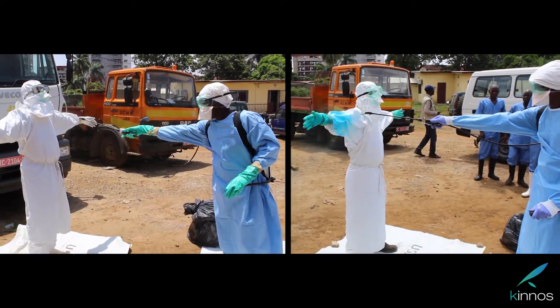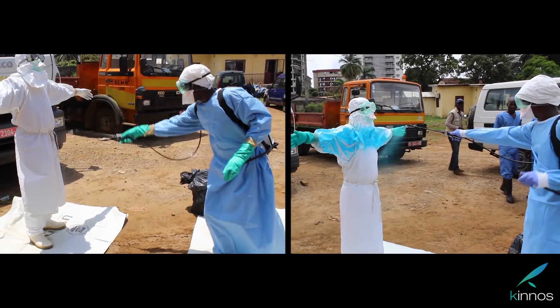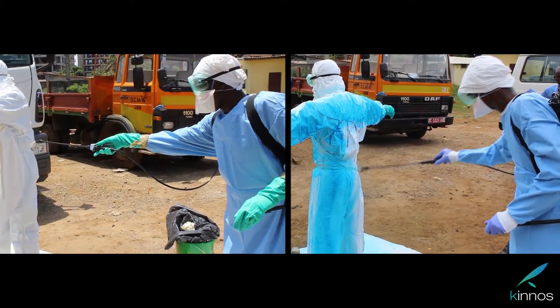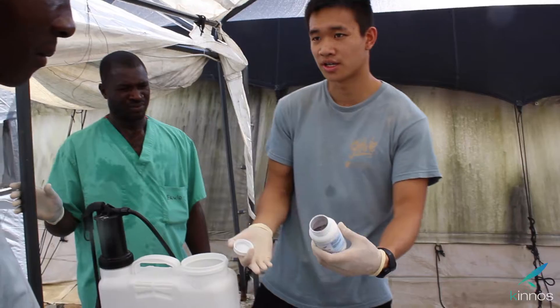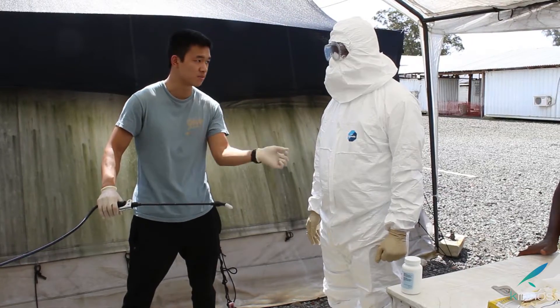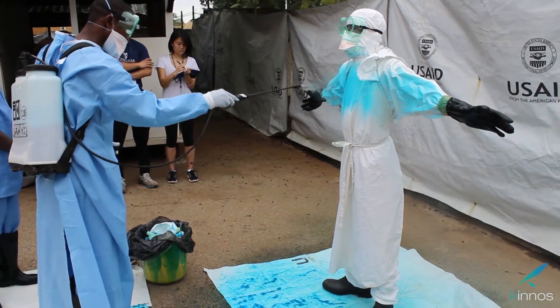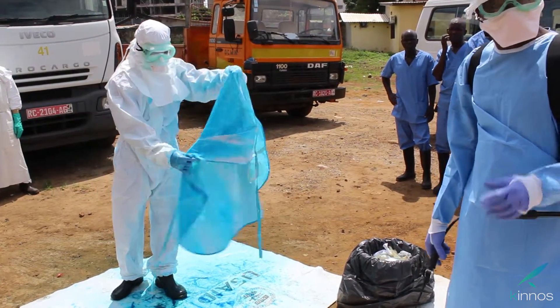Compared to the current method, Hi-Lite provides a clear advantage by allowing healthcare workers to easily see where they are spraying bleach, thus eliminating human error and increasing user confidence. Hi-Lite was field-tested with over 75 healthcare workers in Liberia and Guinea, and 100% of healthcare workers would rather use Hi-Lite over the current protocol.